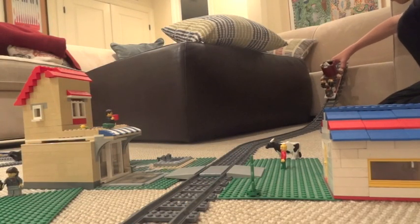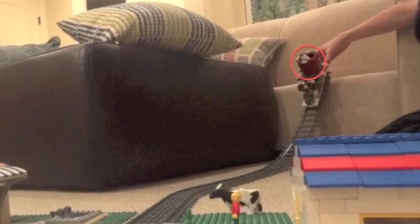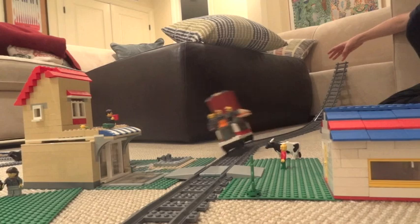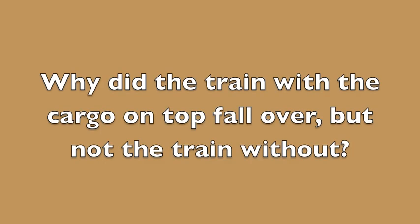Here is a recording of the train that fell. Notice the cargo pot at the top. Here we go. Oh, that just crashed into the house of the well-to-do person. Watch it crash. Oh, that just went around the turn. Why did the train with the cargo on top fall over, but not the train without?